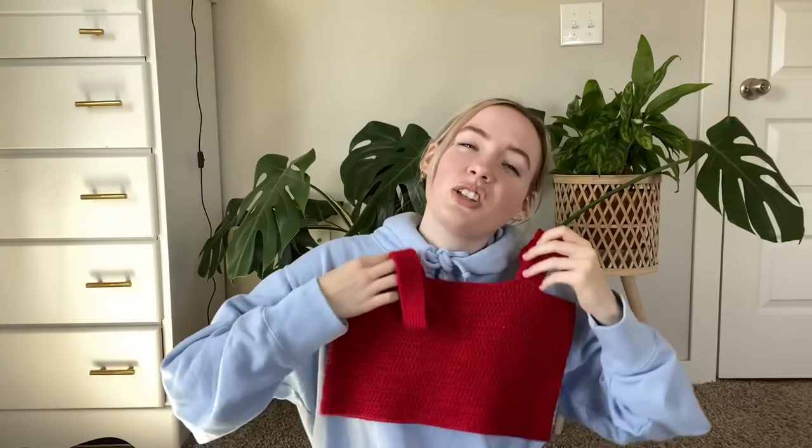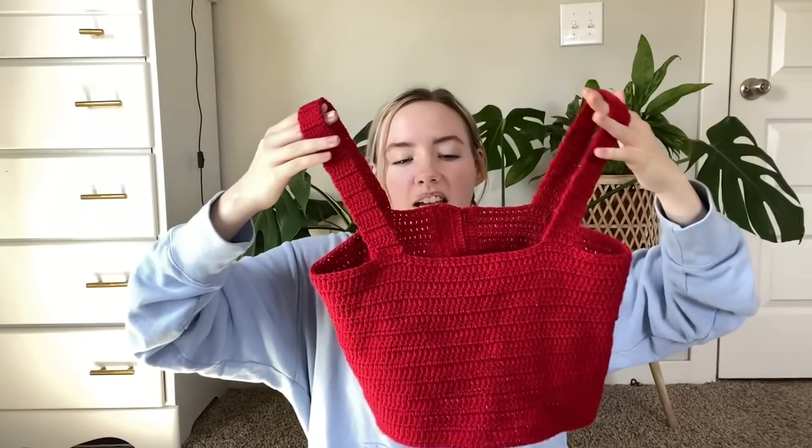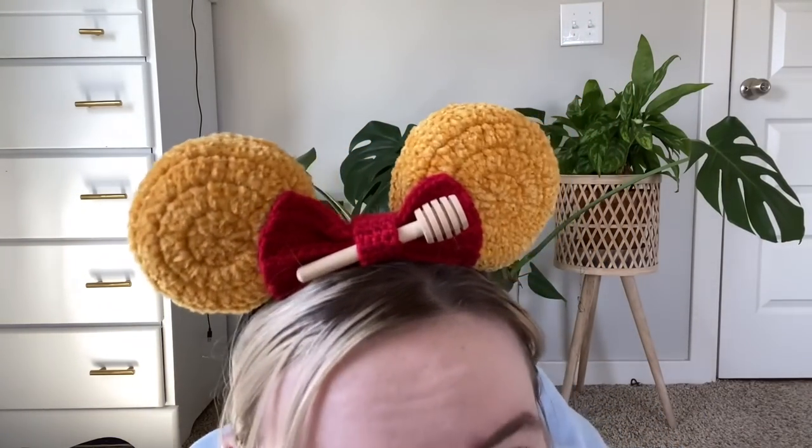I don't think I look good in red — I solely made it for my Winnie the Pooh outfit. I don't know what to do with it; I don't want to sell it because it's messed up. Maybe if I go back to Disney World I'll wear the same outfit. I made that and these Winnie the Pooh ears to go together — I love the ears! I was thinking I could change the color in the middle and make macaron ones, which is a great idea.